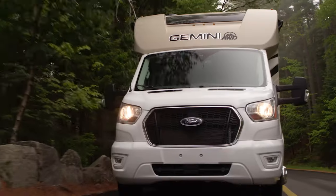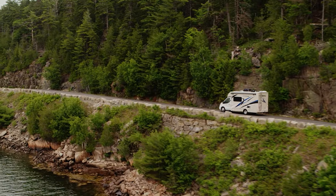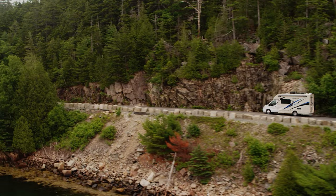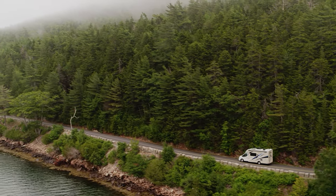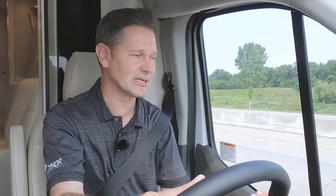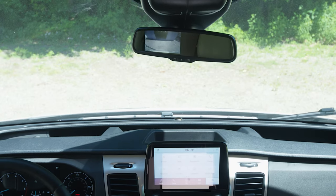We're going to hit the highway and show you what this EcoBoost can do. The Gemini is what I like to call a vehicle built around smiles per gallon, because it puts a smile on my face every single time I get behind the wheel. Big part of that is this powertrain — a 3.5-liter EcoBoost twin-turbo V6 kicking out 310 horsepower and 400 pound-feet of torque. And when you're merging into traffic, your rear-view camera is right up here and it is always on.